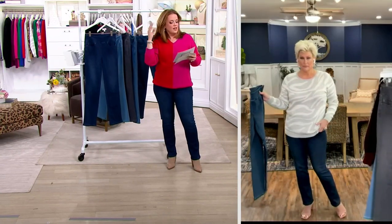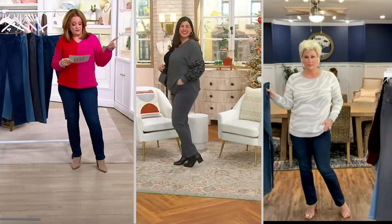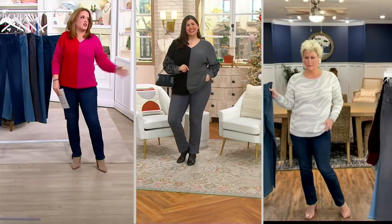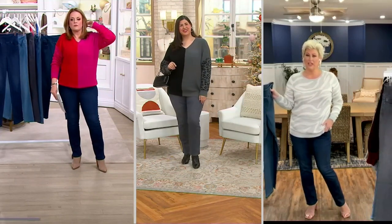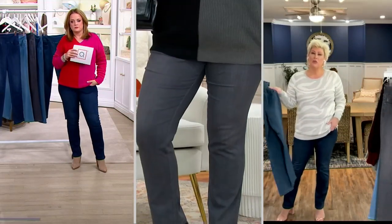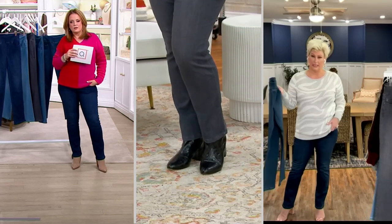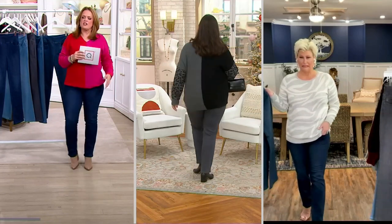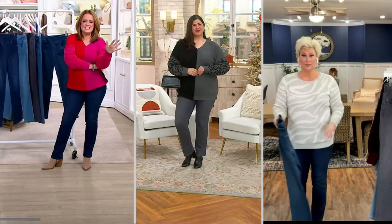Jamie is wearing them — she's 5'9" in size 18. Look, she put together that outfit. She wore the gray jeans with the new sweater. And I'm in my normal QVC size 12, 5'8½" in the regular inseam. You look gorgeous, you look absolutely gorgeous. I love that sweater, I love those jeans.